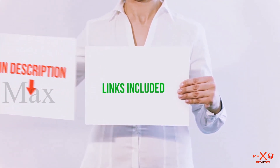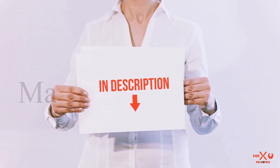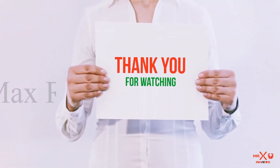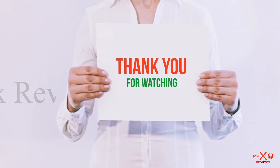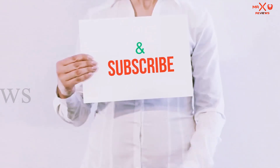All of these items are available on Amazon — I've included all the links in the description. You can check out those links for more information and the latest price. Thank you for watching. If you like this video, please hit the like button below, share with your friends, and be sure to subscribe.